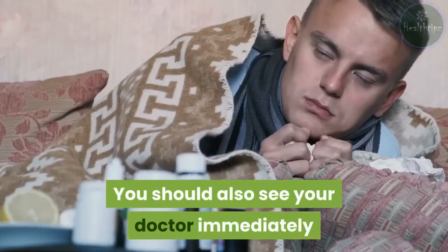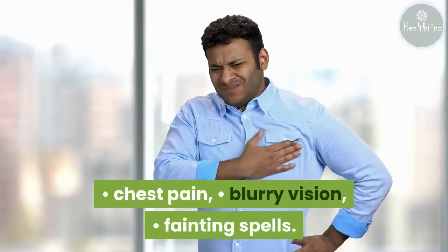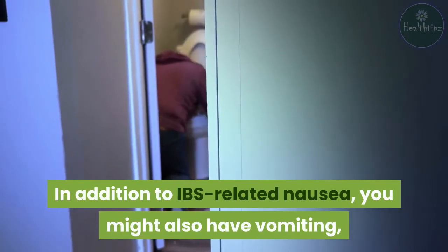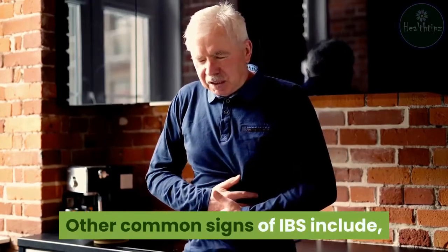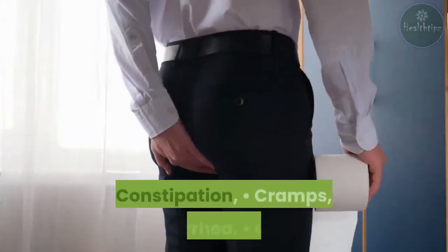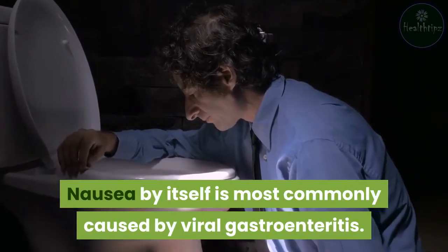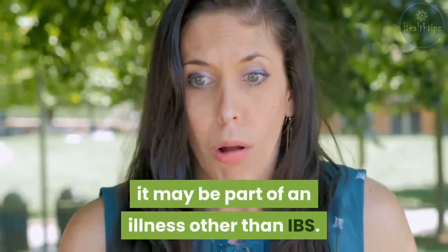You should also see your doctor immediately if you have a high fever, chest pain, blurry vision, or fainting spells. In addition to IBS-related nausea, you might also have vomiting, a loss of appetite, and excessive burping. Other common signs of IBS include nausea, abdominal pain, bloating, constipation, cramps, diarrhea, and gas. Nausea by itself is most commonly caused by viral gastroenteritis, so if you only experience nausea temporarily, it may be part of an illness other than IBS.